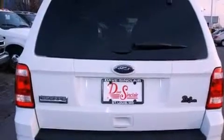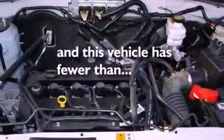An illuminated driver's side vanity mirror, a passenger side airbag, a power driver's seat, and this vehicle has less than 46,000 miles.